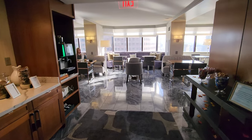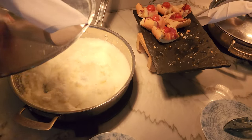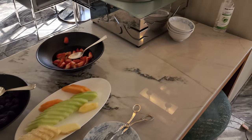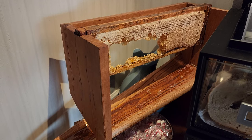To the lounge we go. Breakfast in the lounge. That's pretty neat — they have fresh honey here.